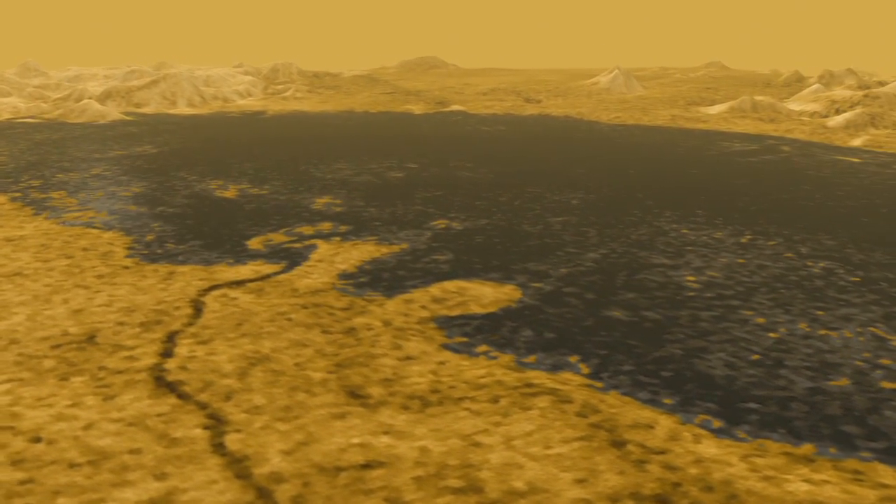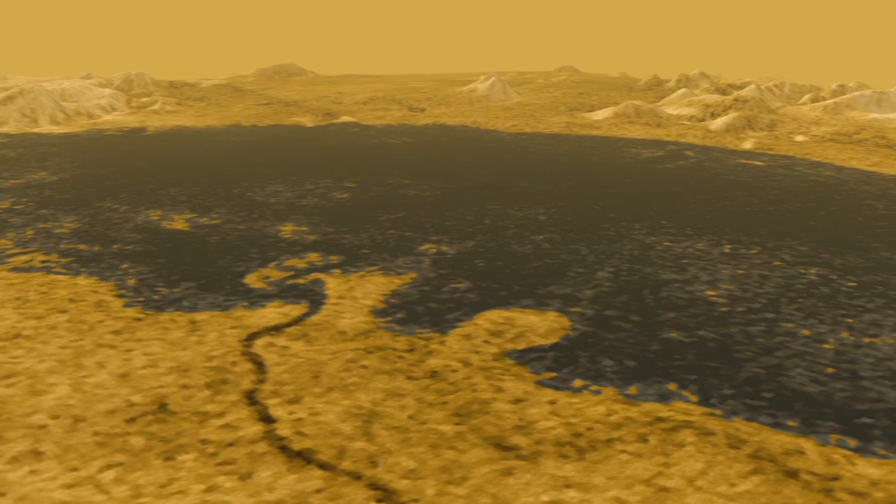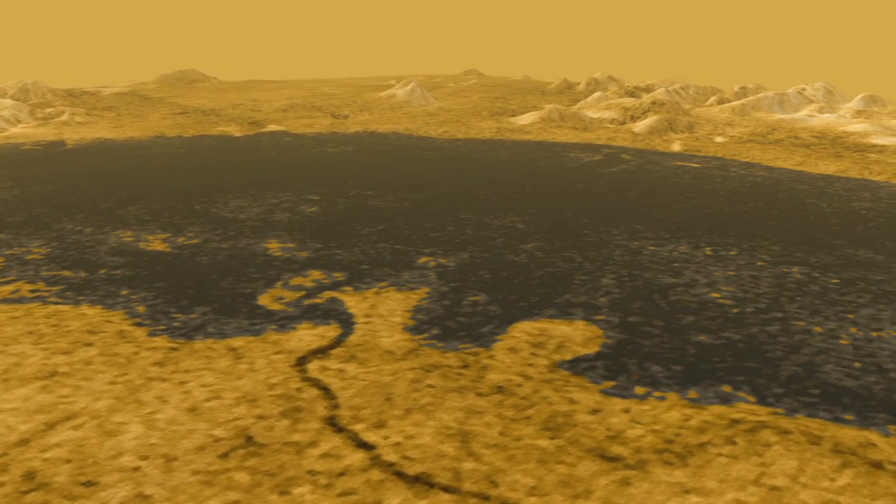Ontario's shore is surprisingly like earthly lake shores. Pretty amazing to find something this Earth-like 800 million miles away.